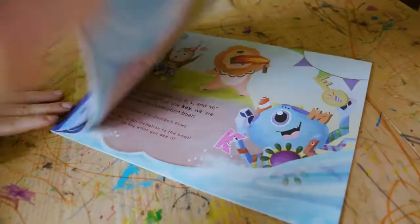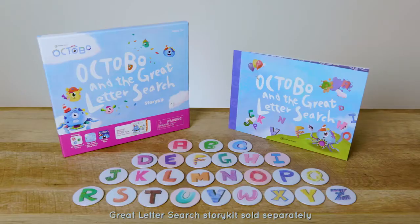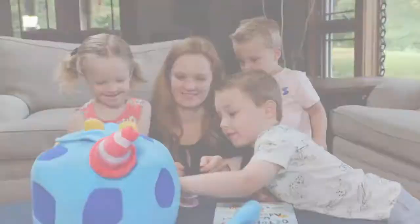For preschool-aged kids, the Great Letter Search Story Kit teaches the basics of reading through 26 tokens, one for each letter of the alphabet. Finally, a tech product that you'll feel comfortable putting in front of your kids.